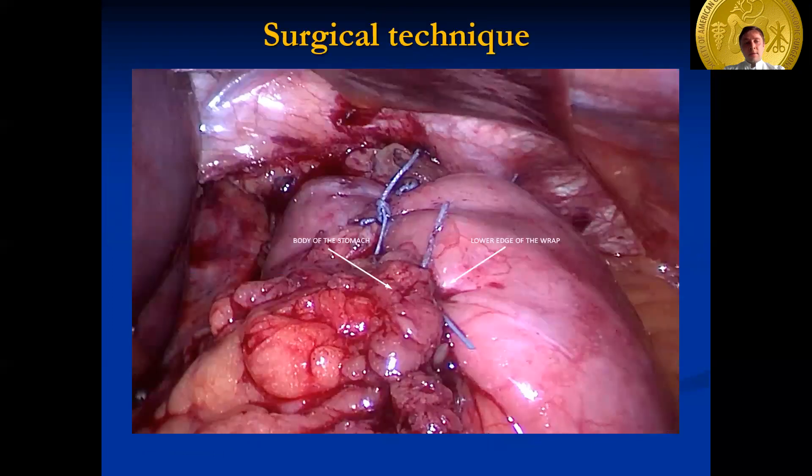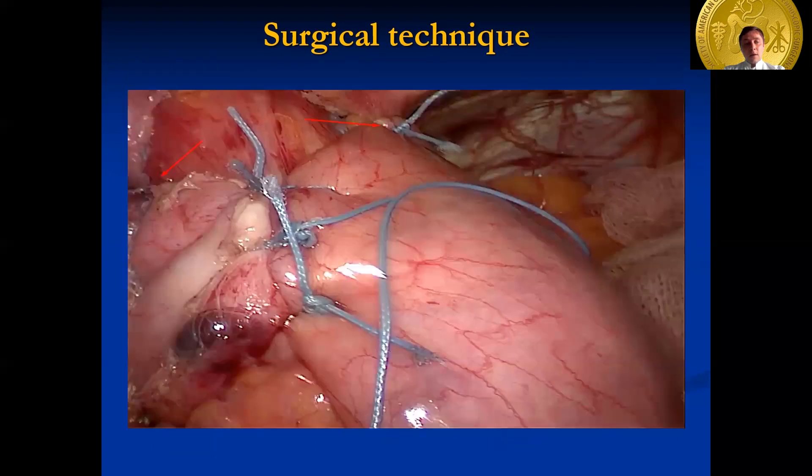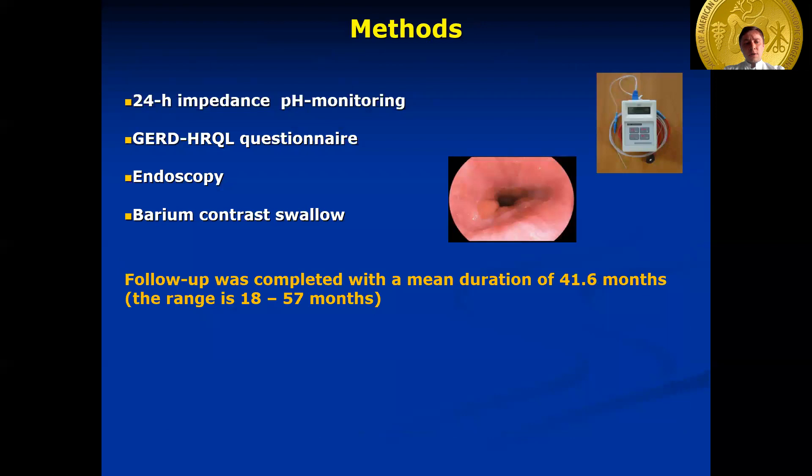On this slide, we can see the suture between the lower edge of the wrap and the body of the stomach. On this slide, we can see the suture between the wrap and crura. All patients were assessed using validated symptoms and quality of life questionnaires, 24-hour impedance-pH monitoring, endoscopy, and barium contrast swallow.